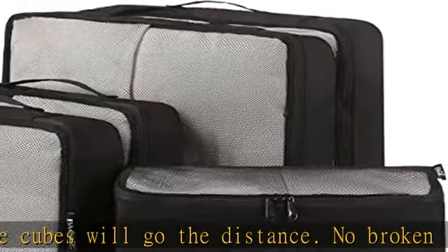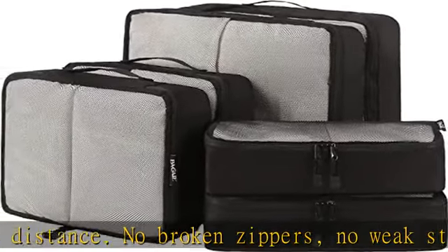Various sizes — three sizes can be used for your different packing purposes. Save your space and make your luggage clean and tidy.